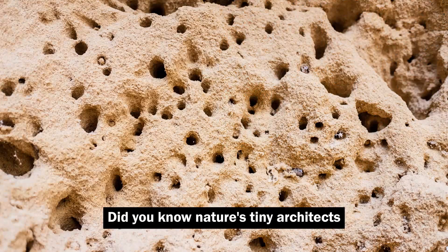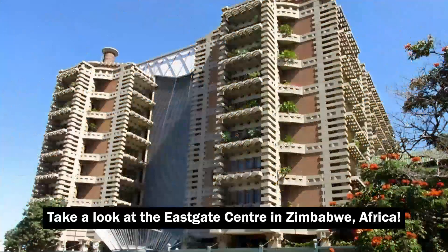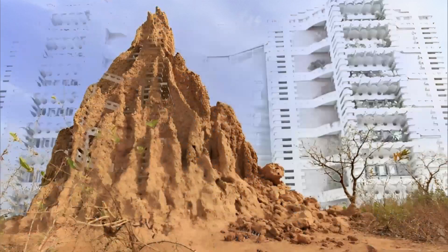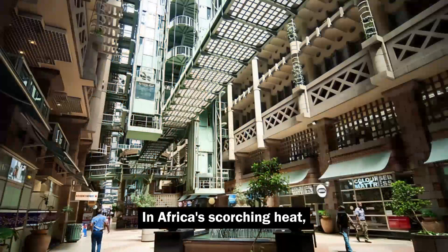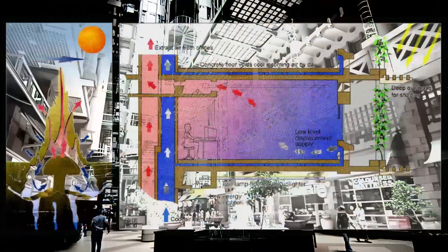Did you know nature's tiny architects could teach us a thing or two about building design? Take a look at the East Gate Center in Zimbabwe, Africa. This massive shopping and office complex was inspired by termite mounds — those incredible structures built by little insects. In Africa's scorching heat, termites keep their mounds cool without air conditioning.